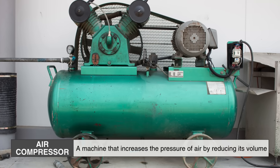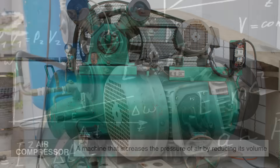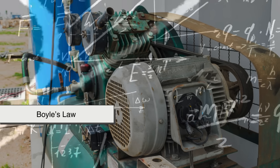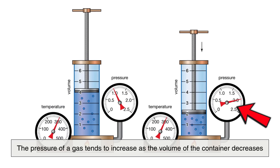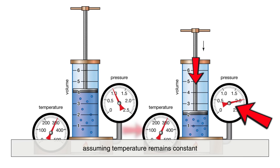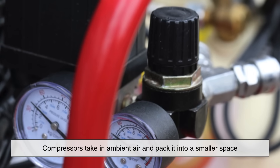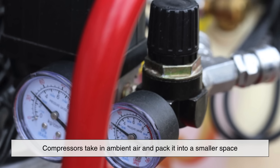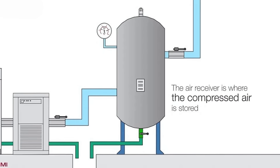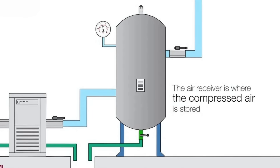At its core, an air compressor is a machine that increases the pressure of air by reducing its volume. That concept comes straight from physics, specifically Boyle's Law, which states that the pressure of a gas tends to increase as the volume of the container decreases, assuming temperature remains constant. Compressors take in ambient air — the same air we breathe — and pack it into a smaller space, thereby increasing its pressure. This pressurized air can then be stored in a tank or delivered directly to tools and machines that use it as an energy source.